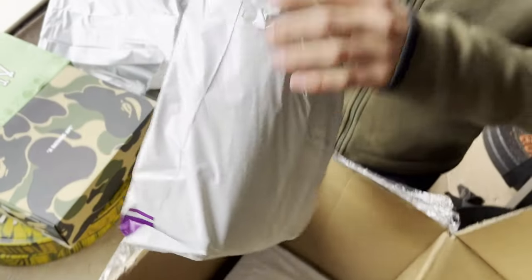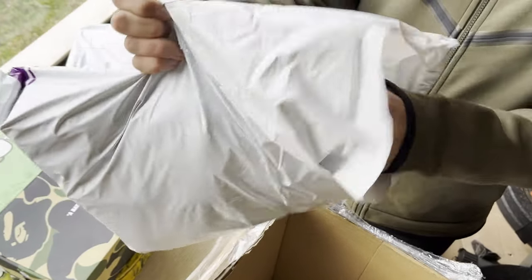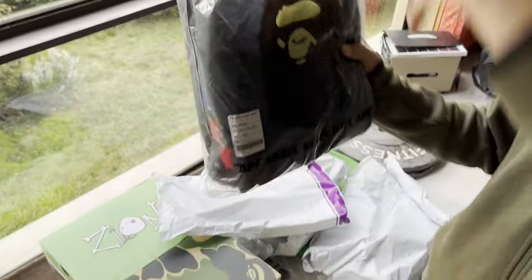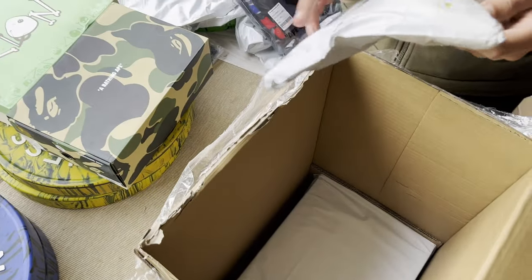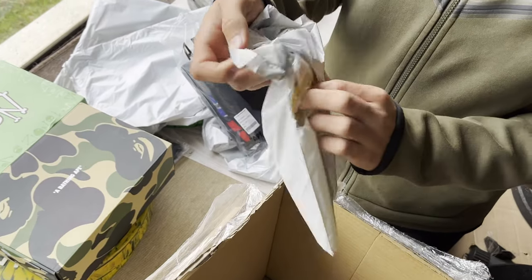This is the Bape hoodie. I got a previous hoodie in extra large and it was small, so they run small — Bape hoodies are on the smaller side even for the real ones. This one's an extra extra large, which fits well between a medium and large.